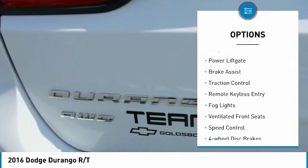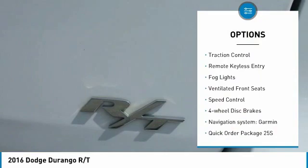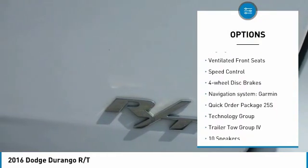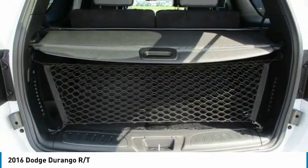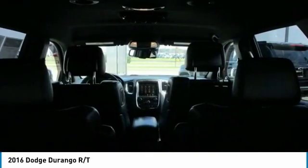Electronic stability control, alloy wheels, power lift gate, brake assist, traction control, remote keyless entry, fog lights, ventilated front seats, speed control, four-wheel disc brakes.